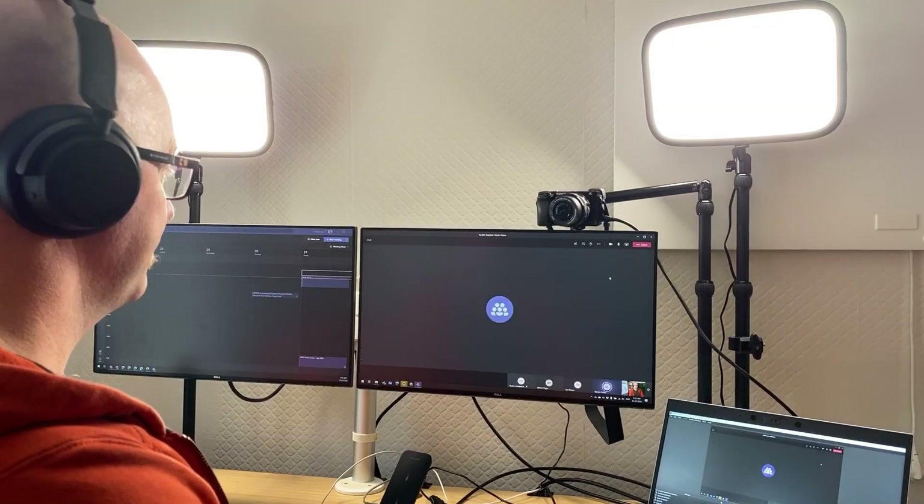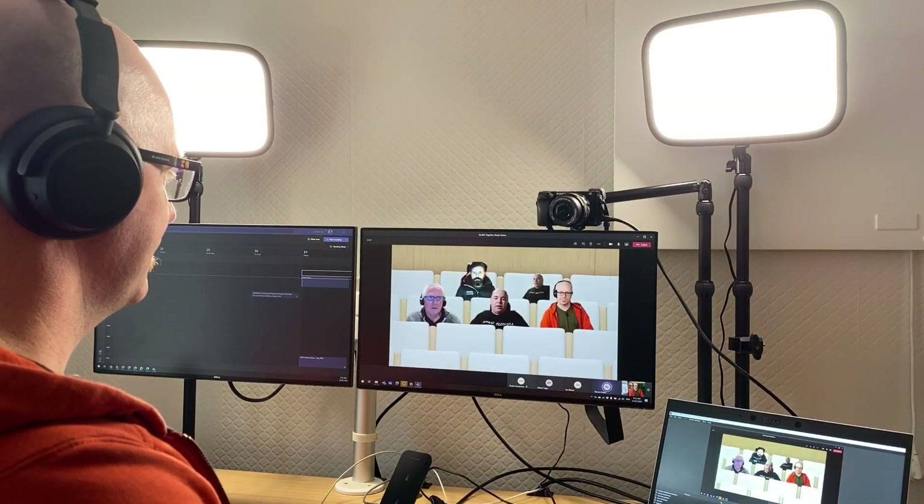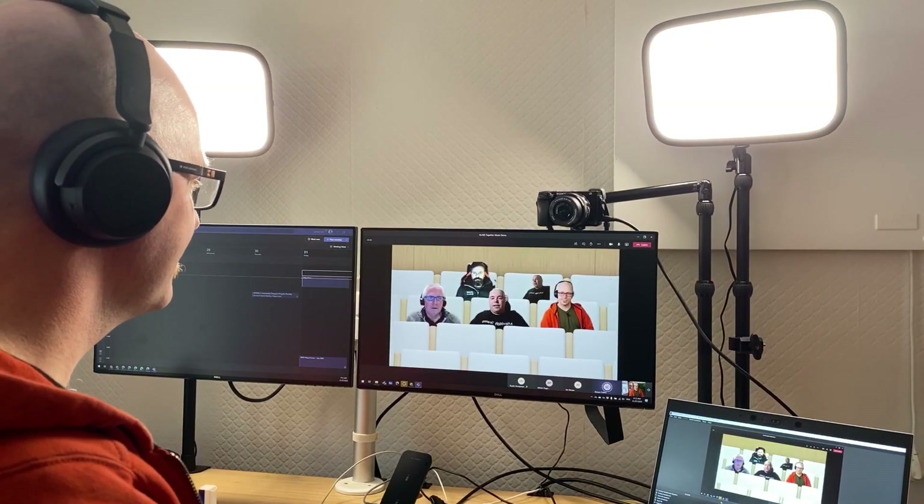Hey, it's Dara Webster from Modern Workplace Scenarios. Good to see you. Together Mode from Microsoft Teams — I got to experience it today. Thanks to Stephen Collier for pulling us together and helping us experience this with some other Guardian 365 friends. What is Together Mode? Let's take a quick look and remind ourselves of what this feature is.